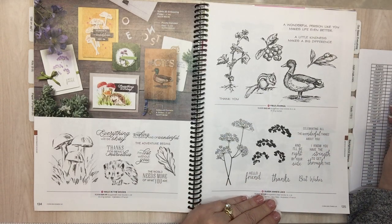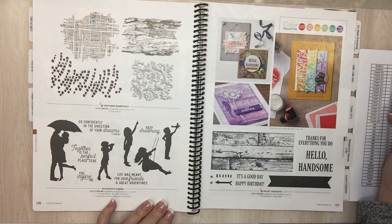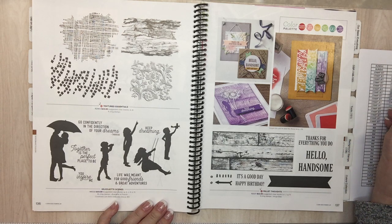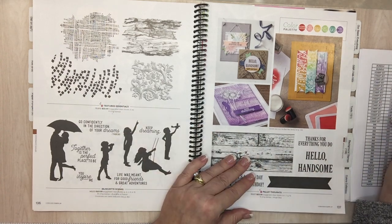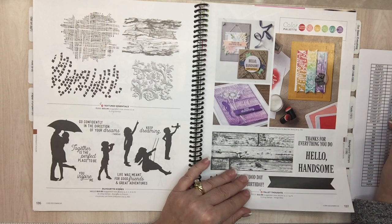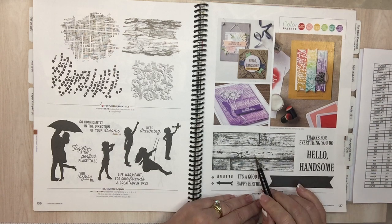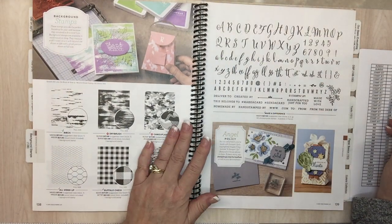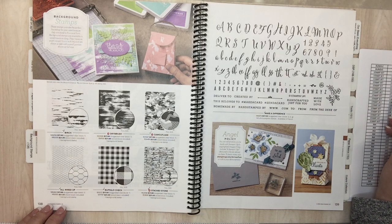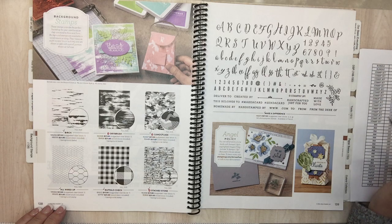Page 136: Textured Essentials. Page 137: Palette Thoughts. Page 136 — these are good ones; I love the wood one too. I guess we can't keep it all — they've got to be coming out with good stuff. Page 138: Camouflage — I have it and haven't used it yet. Buffalo Check is going away. Page 139/138: Birch Wood. Page 138: All Wired Up — I haven't even used it.